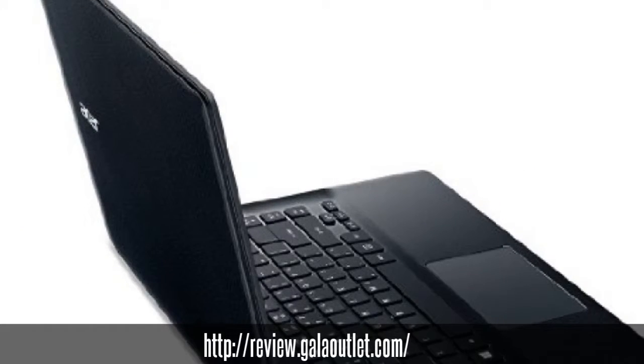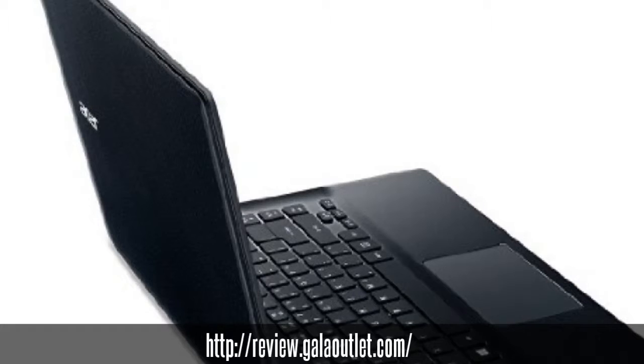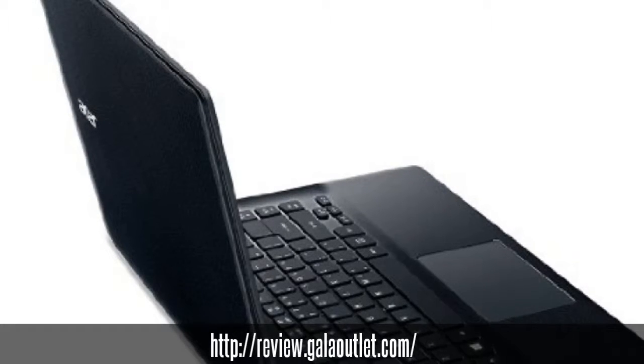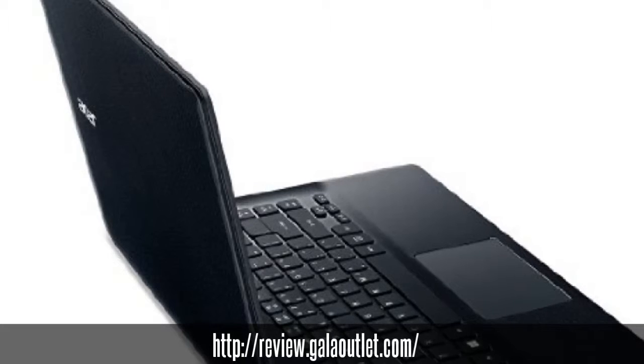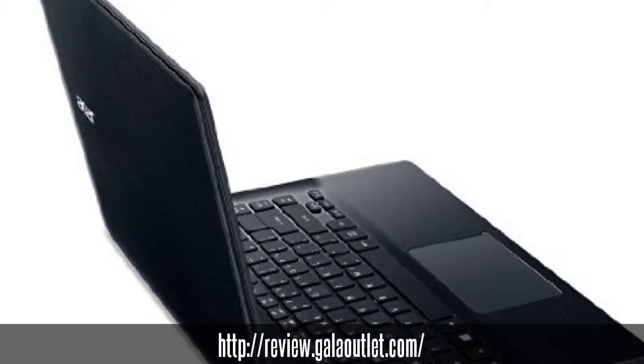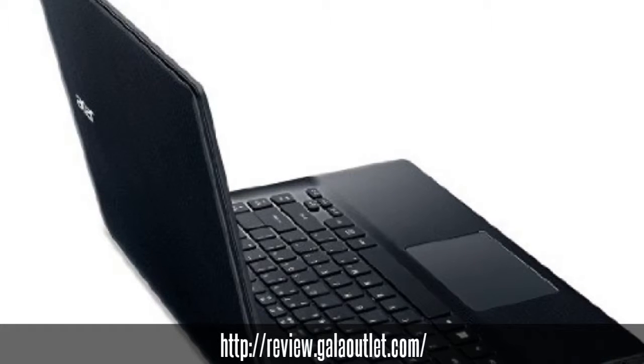Acer's precision touchpad supports Windows 8 modern touchpad gestures and makes touch control as accurate and gestures as smooth as on a touch screen. Pinch, click and swirl your fingers on the touchpad for intuitive navigation of web pages, photos and more.